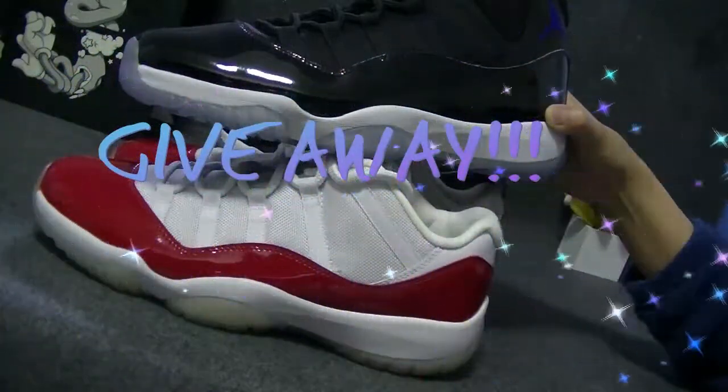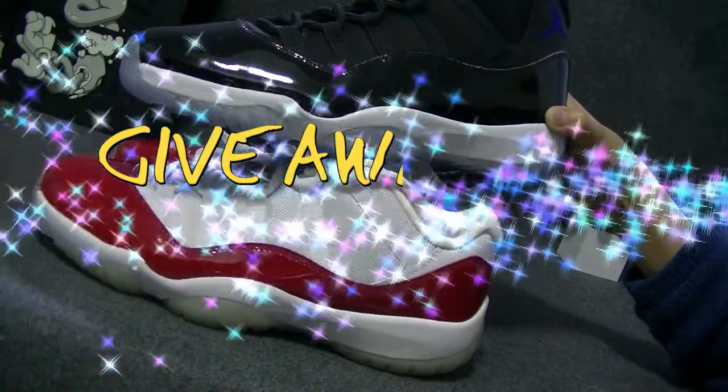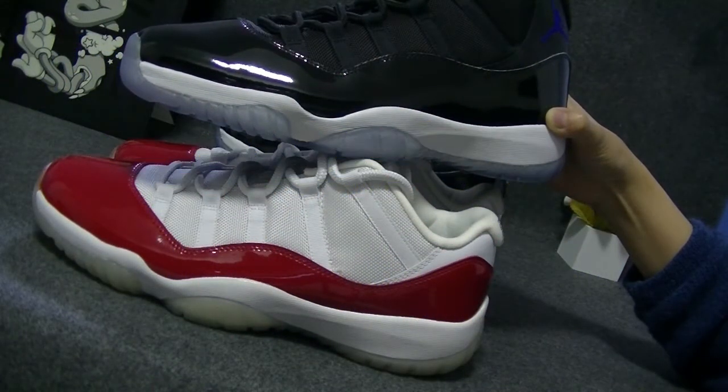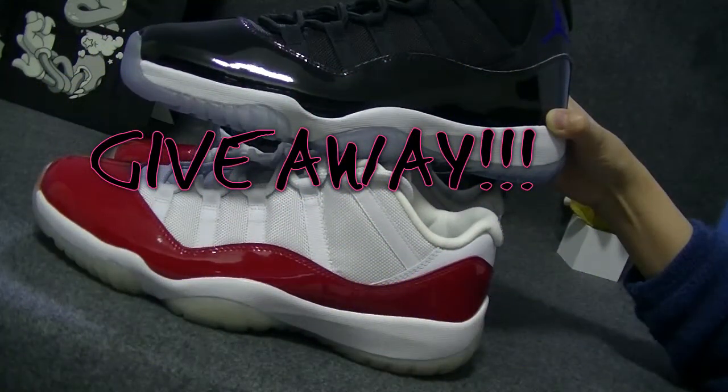Yo, what's up guys, Andrew from Snake on Fire, the US. Giveaway is coming again. Today I will send you two pairs of Air Jordans — Air Jordan 11 Retro.